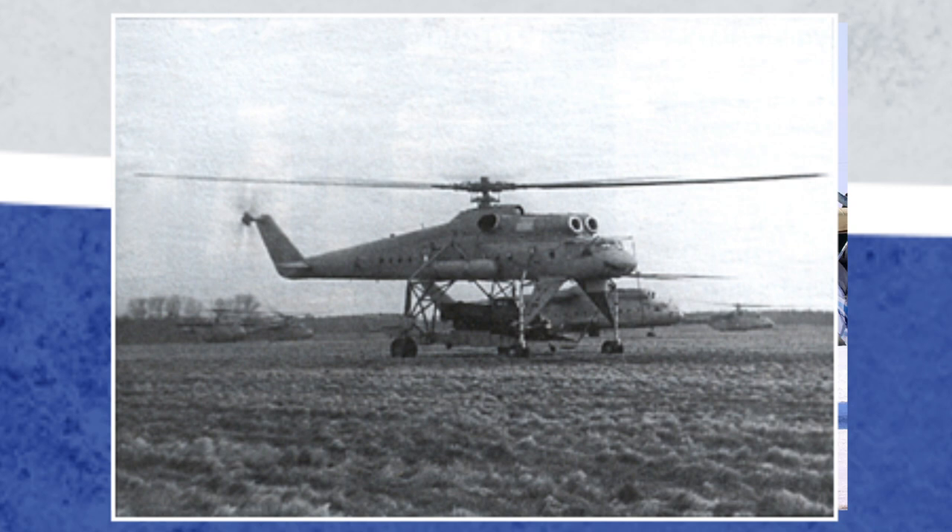A second Mi-10 was sent to Afghanistan and stayed in theatre for four years, but during one of its flights it was engaged by snipers. The flight technician was killed and the helicopter's equipment was damaged. It was later sent back to the motherland.